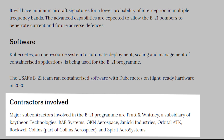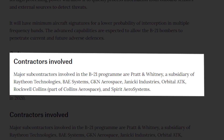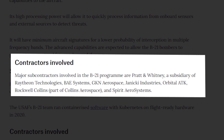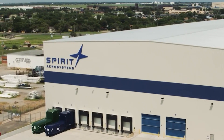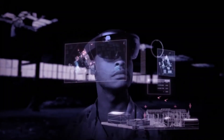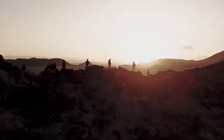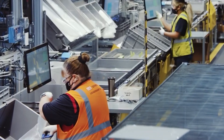Pratt & Whitney, a Raytheon Technologies subsidiary, BAE Systems, GKN Aerospace, Janicki Industries, Orbital ATK, Rockwell Collins, part of Collins Aerospace, and Spirit Aerosystems are among the major subcontractors participating in the B-21 program. Northrop Grumman is constantly improving stealth technology, adopting new manufacturing processes and materials to assure the B-21 will evade anti-access area-denial weapons.